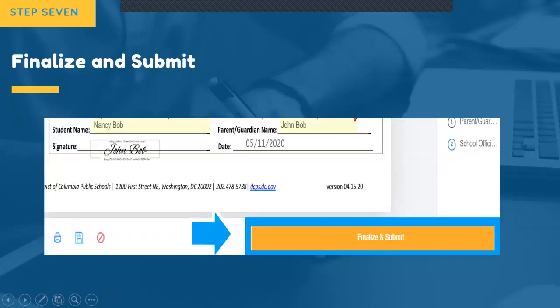Before selecting Finalize and Submit, we encourage you to review your forms in detail. Once you select this option, you will no longer be able to make any changes to your forms. If you made a mistake, no worries — you can always contact your school directly.